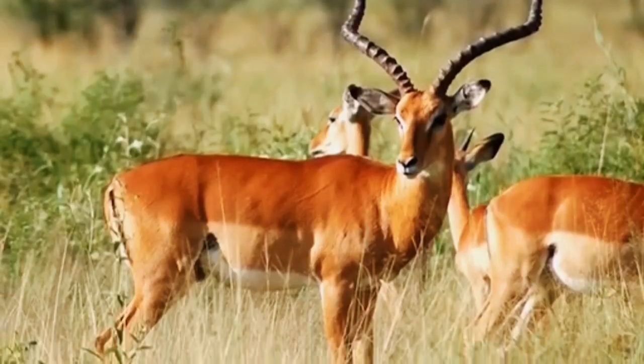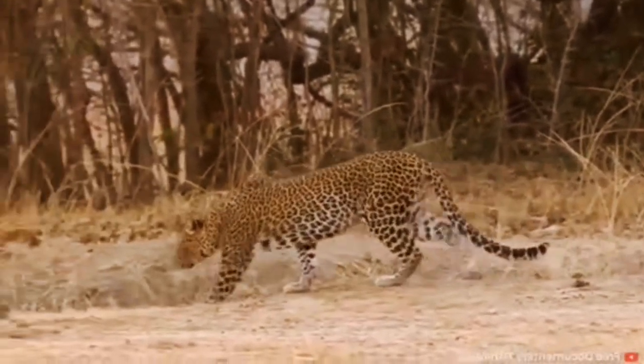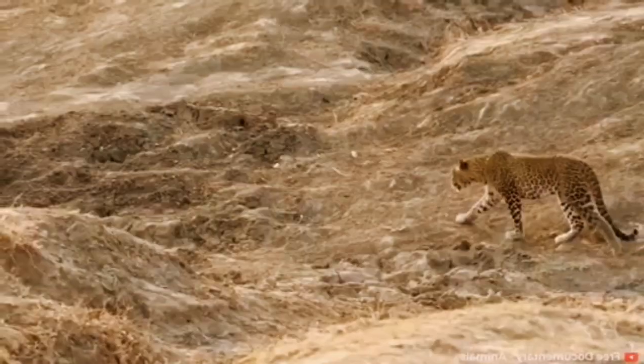This speed helps leopards catch quicker animals such as impalas and other deer. While they can move fast, they don't have the stamina to maintain this speed for long.